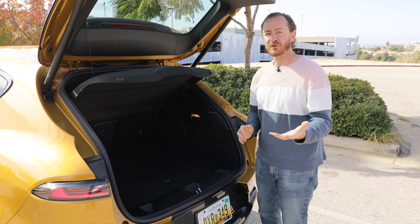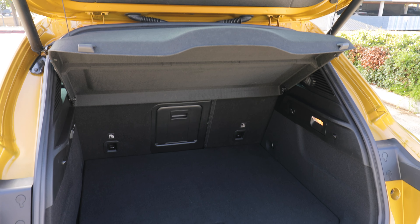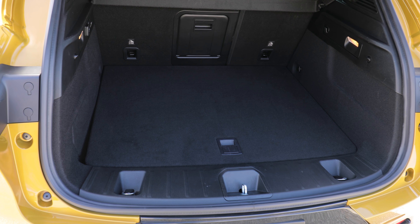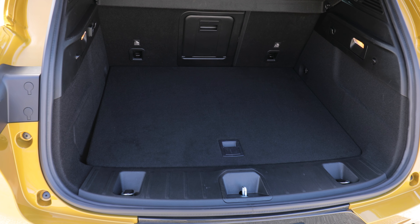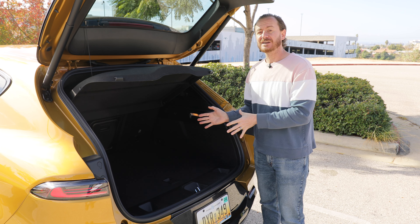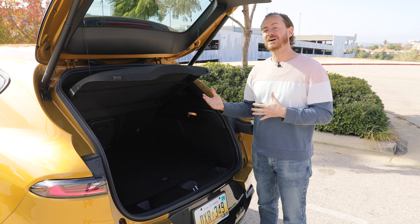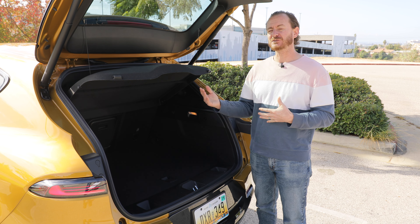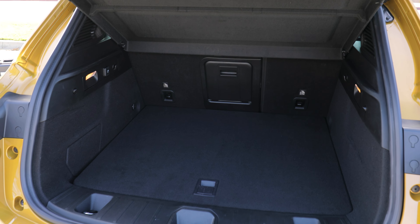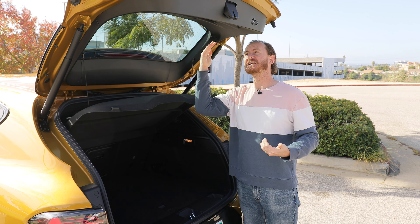Now let's look at the cargo space. The Hornet doesn't have a ton — in its plug-in hybrid version, it's about 22.9 cubic feet. The base models without the plug-in system actually have more space. For the plug-in version, you're in between the Mazda CX-30 on the low end at about 20 cubic feet and the Hyundai Kona on the high end at about 25 and a half. To Dodge's credit, this opening looks as big as they could make it with these wide open cutouts, and look how high the power liftgate goes.